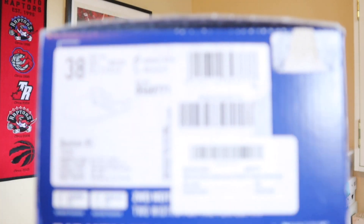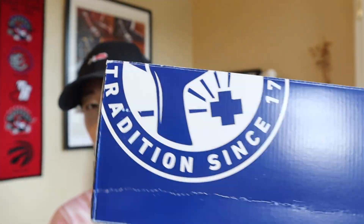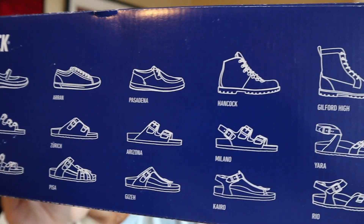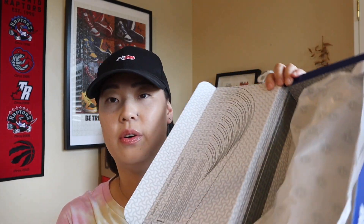This is the box that it comes in — your typical Birkenstock box. Here's a little bit of information about the actual clog, nothing too fancy to be honest. On here it shows you all the different silhouettes in their collection — I think these are just the main styles and they have different variations and materials. The box opens up like a normal box with tissue paper, and this right here is pretty cool because it gives you a measurement tool to help measure your feet. We'll talk about sizing in just a little bit.